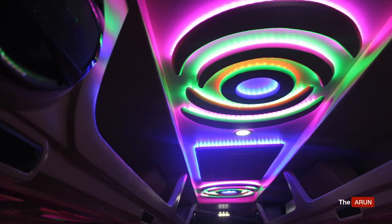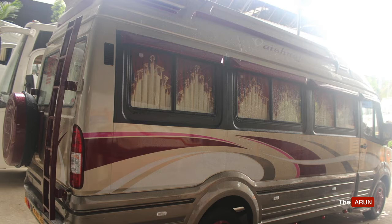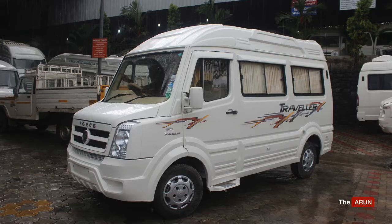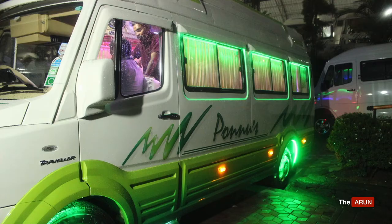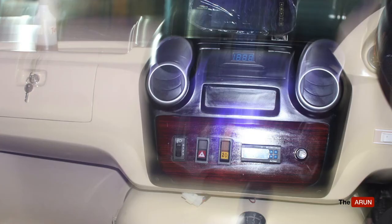We can avail a loan of up to 90% of the ex-showroom price, that is 90% of 12.5 lakhs, which is roughly 11 lakhs 25,000 rupees, and we have to bring forward another 4 lakhs from our side to cover down payment, registration, interior, and stickering work. In other words, if you can invest 4 lakhs, then you can comfortably start a Traveller business.